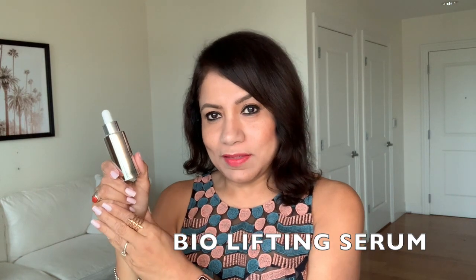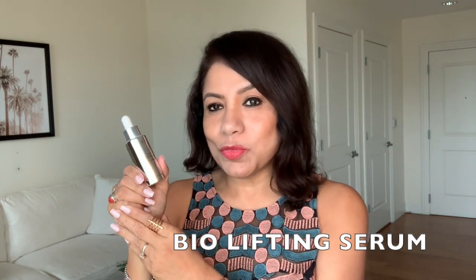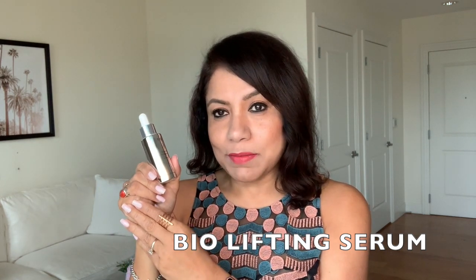I'm going to start with skincare and move over to makeup. The first two products are from the same line, the Bio Lifting line — my all-time favorite. The first one is this Bio Lifting Serum. This is expensive, but it's worth it. It has a gel-like consistency and it keeps my skin super hydrated. I have dry skin, so this really helps it. It makes my skin glowy, hydrated and smooth.